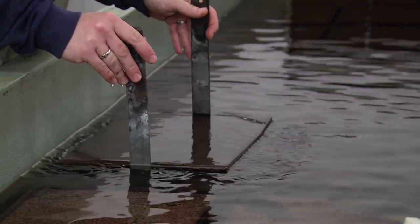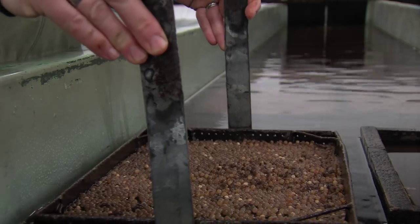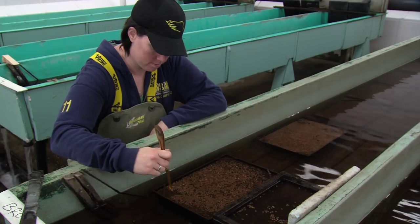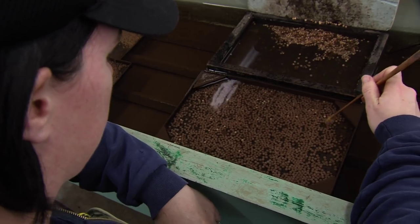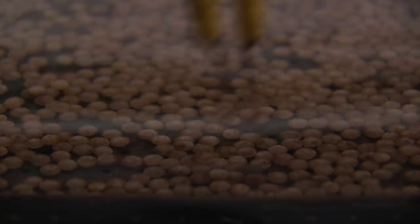Fertilized eggs are carefully washed and placed in perforated trays, then submerged under highly oxygenated water to incubate. This process begins in late November and runs until early March. Along the way, each and every tray is regularly examined for dead eggs, which must be removed to prevent the spread of bacterial and fungal infections.